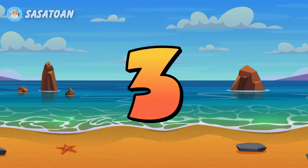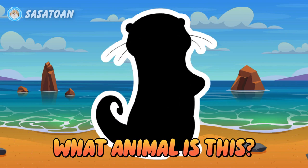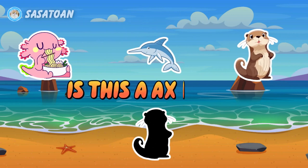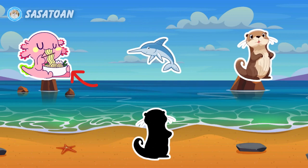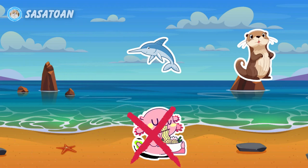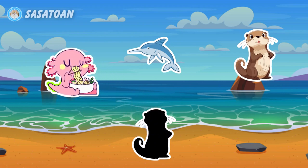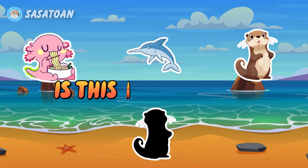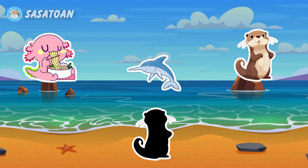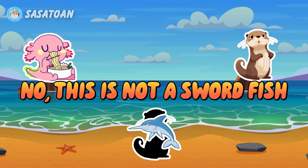Number three. What animal is this? Is this an axolotl? No, this is not an axolotl. Is this a swordfish? No, this is not a swordfish.